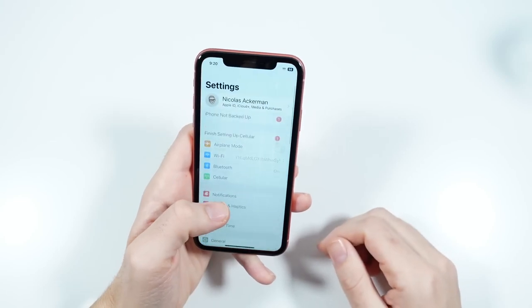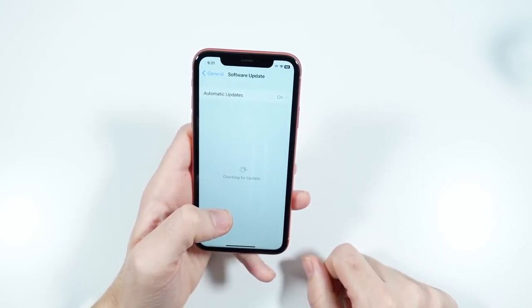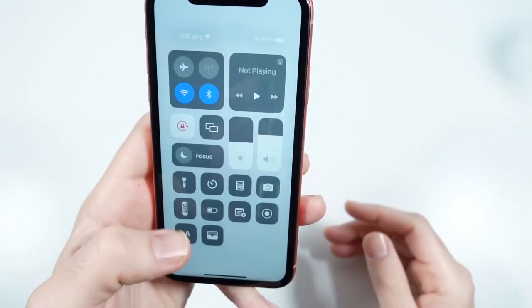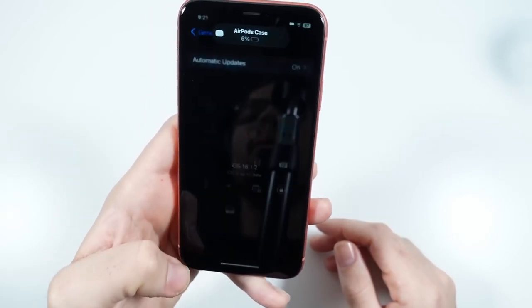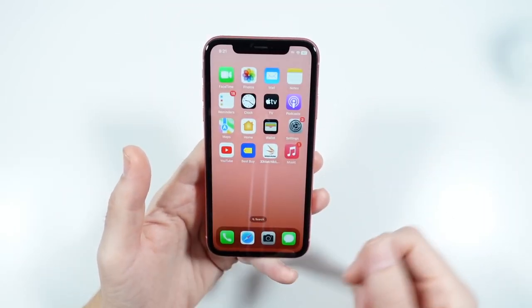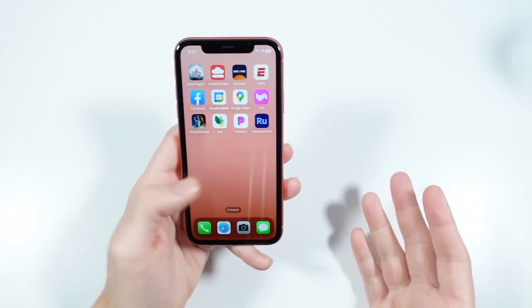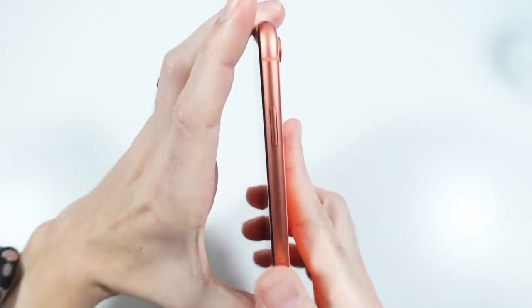I just updated this to iOS 16.1.2. There are more updates coming — 16.2 is on the way. The major features are probably coming to the newer iPhones, but it's still nice that even four years later you are still running the latest version of iOS. Let's talk about the body and build really quickly.